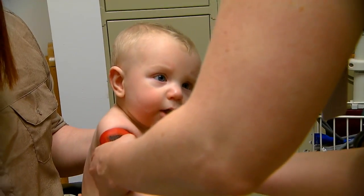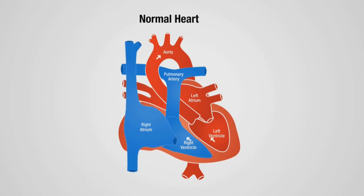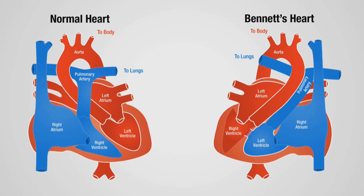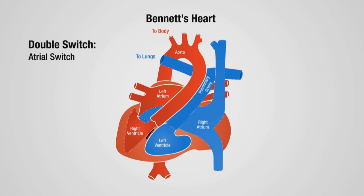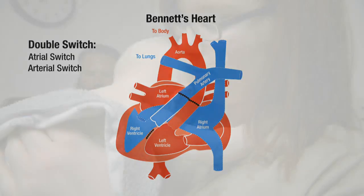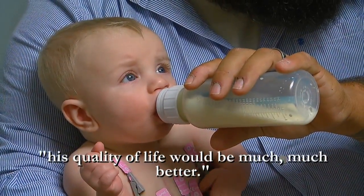We're here today just for a checkup, and he'll be able to do the double switch. A double switch combines two surgeries. Right now, his blue blood from his body comes back to the right atrium, goes to the left ventricle, then out the pulmonary artery. The red blood from the lungs comes back to the left atrium, goes to the right ventricle, then out the aorta. First, we close the hole between the pumping chambers, then route the blue and red venous blood to opposite pumping chambers. Then we switch the two major arteries — that's why it's called a double switch. After the operation, his circulation would be close to normal, and quality of life would be much, much better.